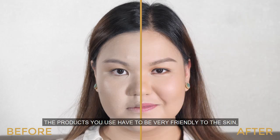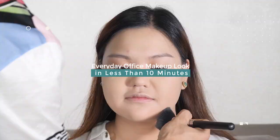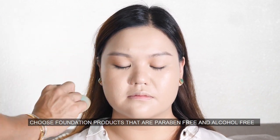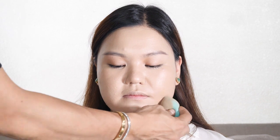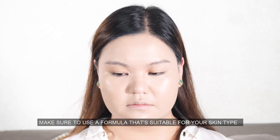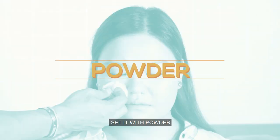For everyday office makeup, the products used have to be very friendly to the skin, especially the foundation. Choose foundation products that are paraben-free and alcohol-free. Know your skin type and make sure to use a formula that's suitable for your skin type. Set it with powder.